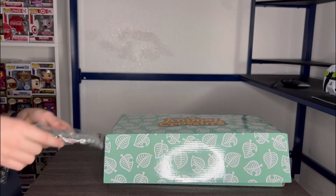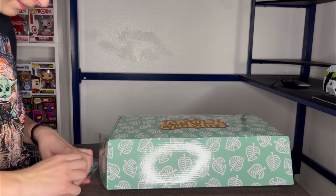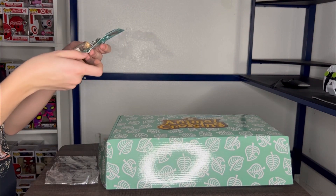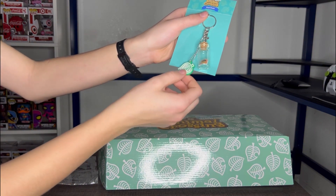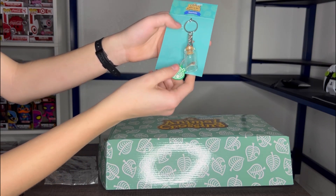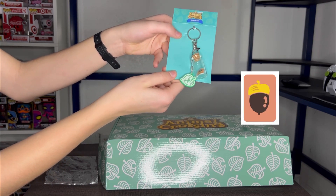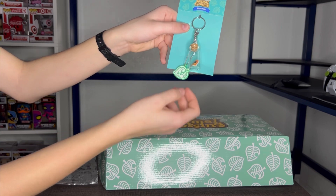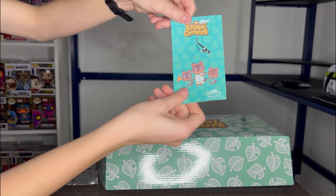Last but not least we have the Animal Crossing keychain. Here it is right here and it has like a recipe for the crafting thing that you can do in the game — like to craft things to make. It is a pretty cool keychain, I do like it a lot. And here's the back of the packaging.